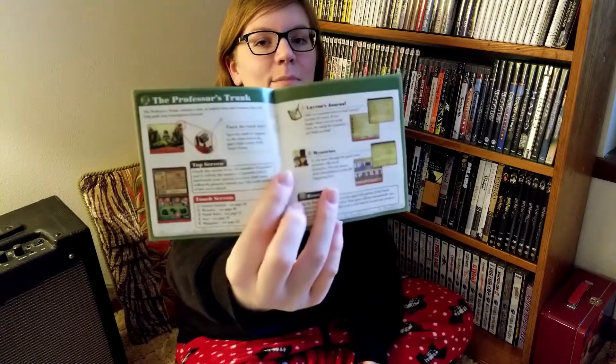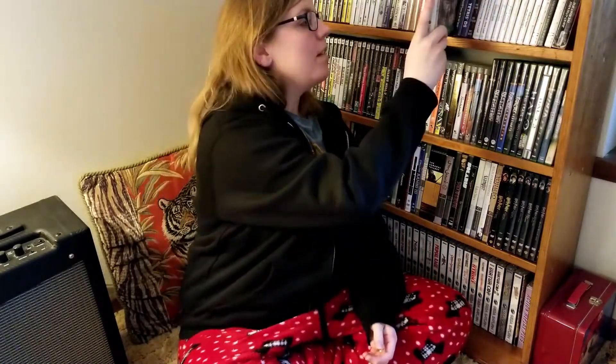Professor Layton and the Unwound Future. This game was good — I liked the story, the puzzles were better. I liked this one better than Diabolical Box, but I still recommend Diabolical Box. You know what's inside this case? A manual. And you know what's inside the manual? Color. Good job, Level Five. You put love into your product — that's what I'm looking for. Love.